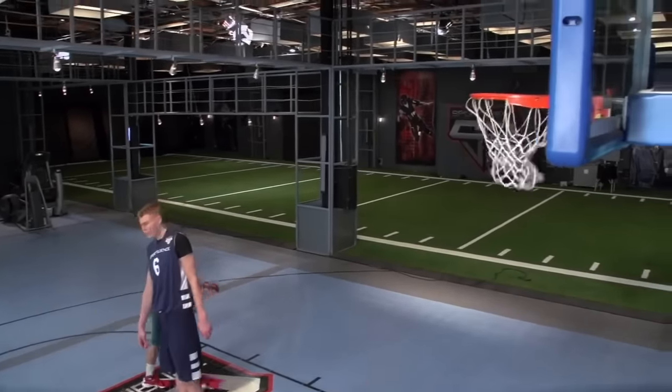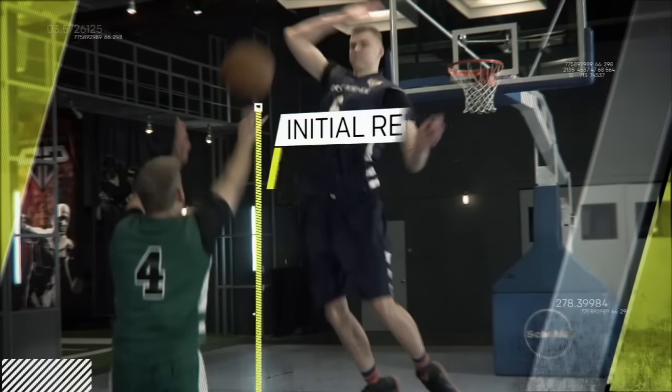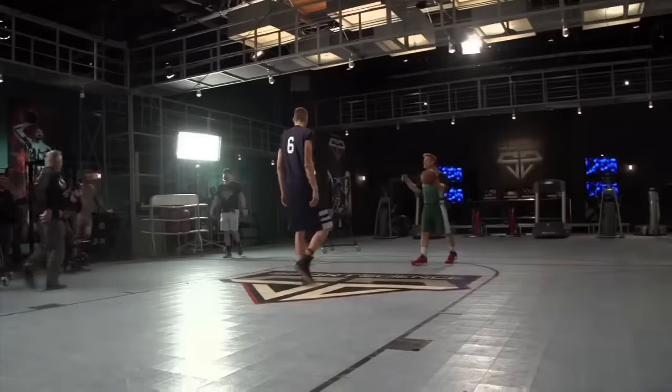Oh, look at that! We'll start with my release point of about six feet.